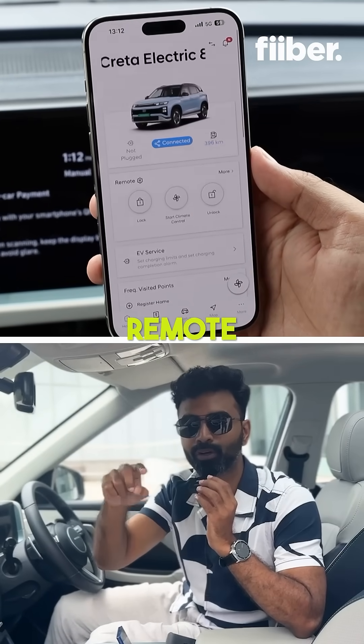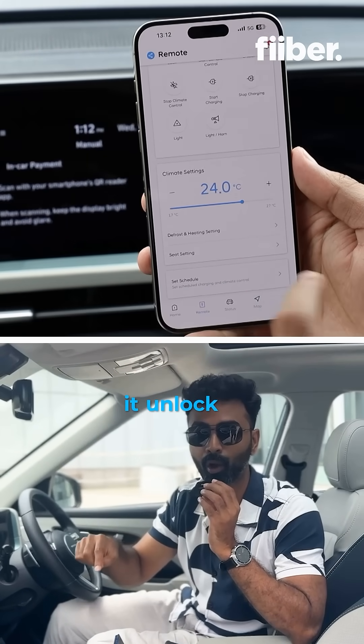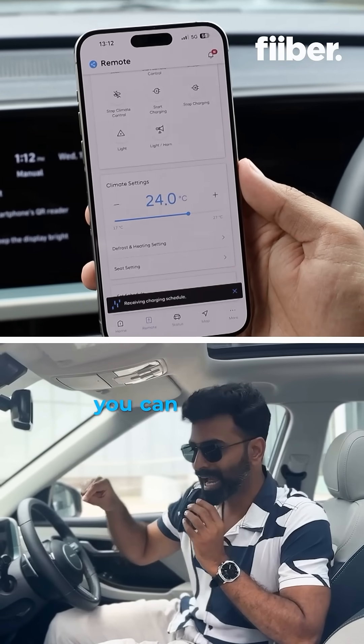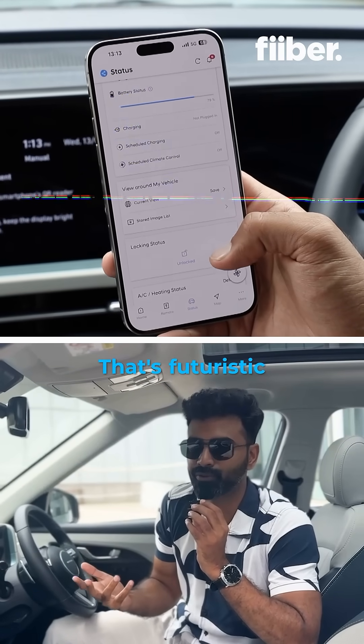The Creta EV also comes with remote control capabilities using your smartphone. You can access the car, lock it, and unlock it using your smartphone with the Blue Link app. The best part is you can activate climate control from the smartphone even if you're not in the car. That's futuristic.